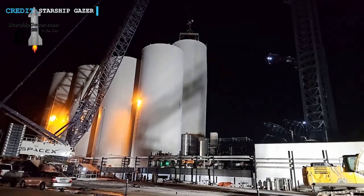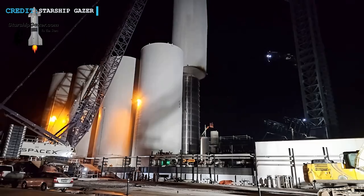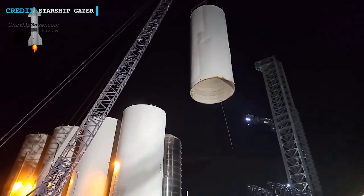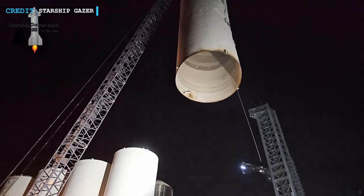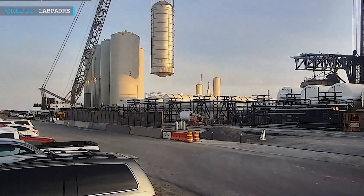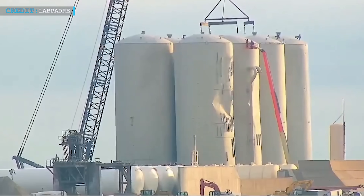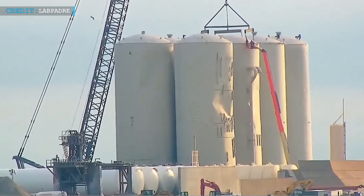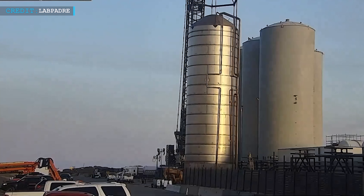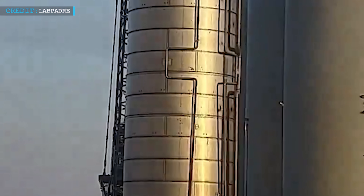Talking about the orbital tank farm, there's been some serious upgrades. They're replacing the problematic vertical tanks. Originally, SpaceX built their own tanks inspired by Starship tech, but they ran into issues with regulatory approval, especially for methane tanks. So they tweaked their plan, converting some tanks into water storage. After some wear and tear, including damage from Starship launches, they've started scrapping some of the older tanks, but they'll probably keep the stainless steel water tanks for now, as they're crucial for pressurizing other tanks in the farm.